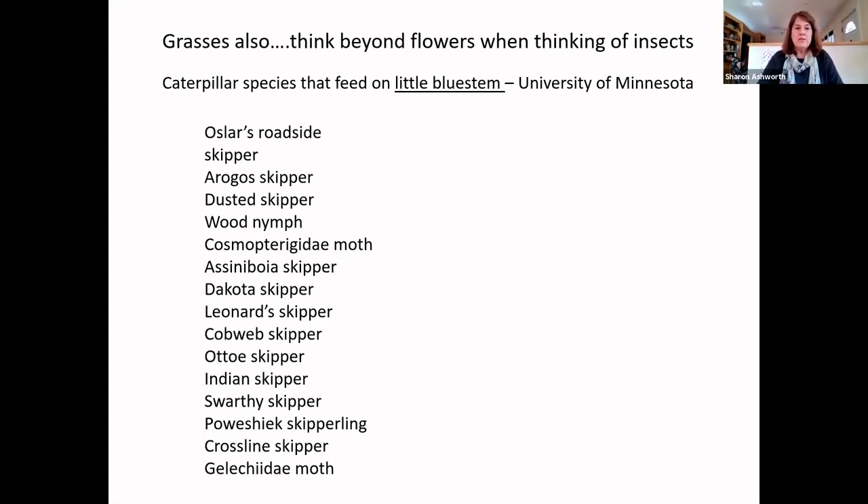Most people associate native pollinators with flowering plants, but I want to remind everyone that grasses also support our native pollinators. From the University of Minnesota: just on little bluestem, one of our native grasses, look at all the moths, skippers, and butterflies whose caterpillars feed on it. There are also native sedges where moths and skippers are absolutely dependent on sedges — that's the only plant they'll lay their eggs on. We have to think about the whole life cycle of insects, not just the blooming parts of plants.